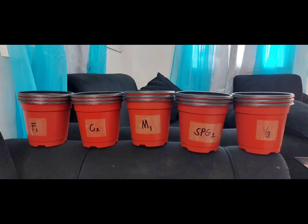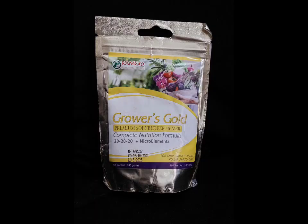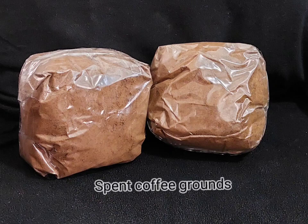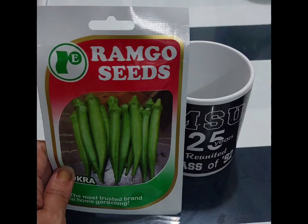Okra plants were grown in six-inch diameter pots with five soil media. The control group is pure garden soil. The second group is garden soil with an inorganic fertilizer, 20-20-20 plus micro elements. The third group is garden soil with vermicompost. The fourth group is garden soil with spent coffee grounds. The last group is garden soil with a mix of both organic fertilizers — spent coffee grounds and vermicompost.